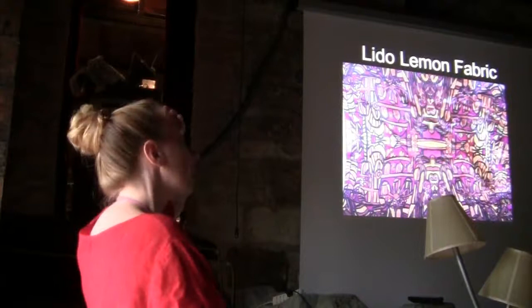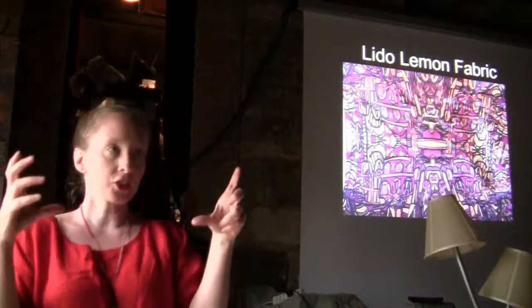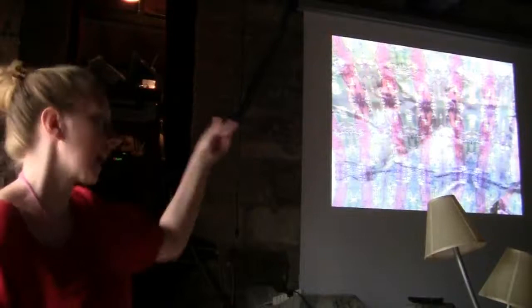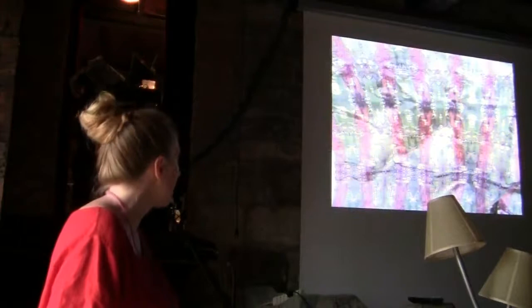Also while I was in Venice I went back to doing my textiles. This is called Lido Lemon, based on the architecture I saw. This one was based on the decor. These were done the last week of my residency — I was tired of the computer, so I painted.